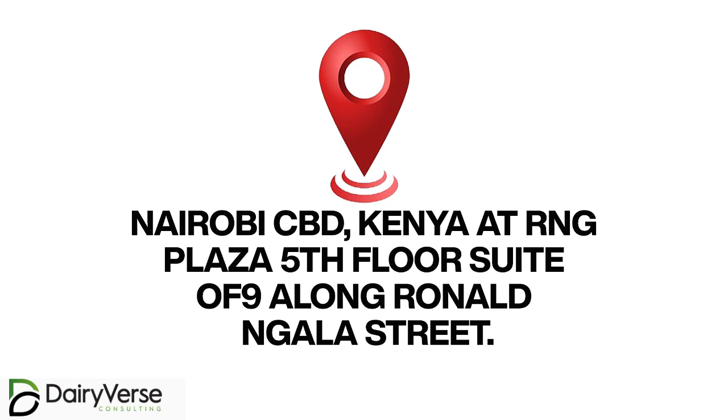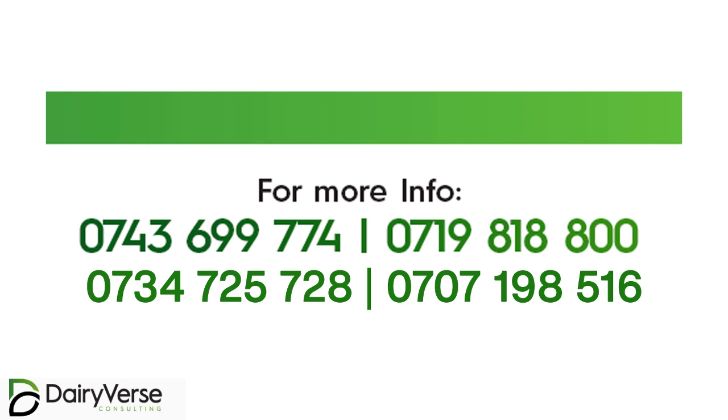We are located at RNG Plaza in Nairobi CBD, RNG Plaza 54-129 along Ronald Ngala Street. You can reach our team on 0743-699-774, 0719-818-800, 0707-198-516, or 0734-725-728. Thank you very much. My name is Samson Kelly, a livestock production expert at Dairyverse Consulting Limited.